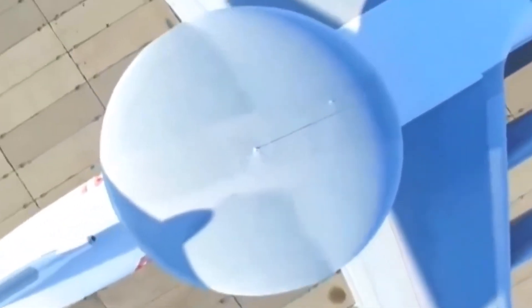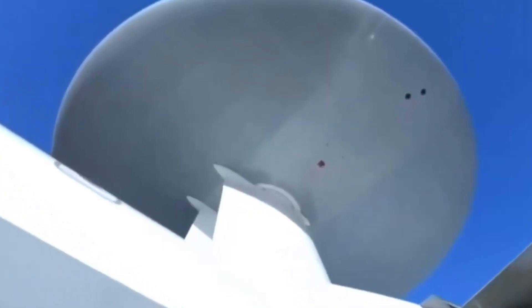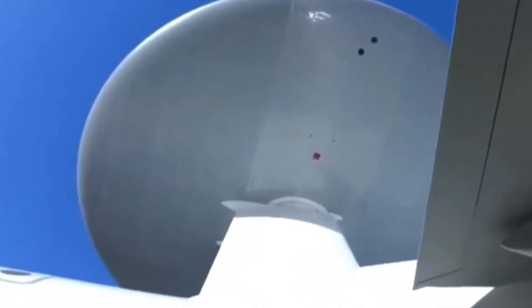But hold on, there's a sneak peek into the future. Rostec's A-100 just took its first flight. The radar patrol and targeting capabilities are mind-blowing. The sky's the limit, and Rostec is reaching for the stars.